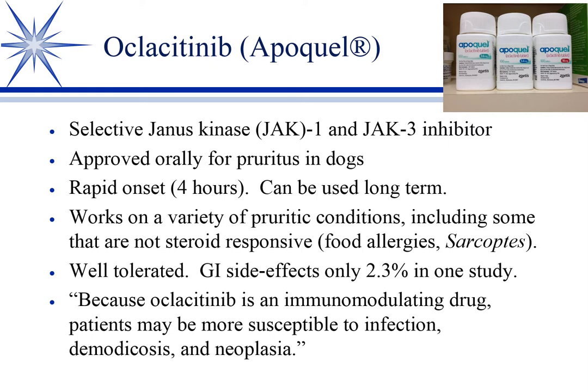Apoquel has a rapid onset — more rapid than steroids — and can be used long term. This has been, for some people, a godsend. It's really almost a miracle drug for some of these atopic dogs. Dogs that we couldn't control, or could only control with steroids, can now be controlled with Apoquel, which is oclacitinib.